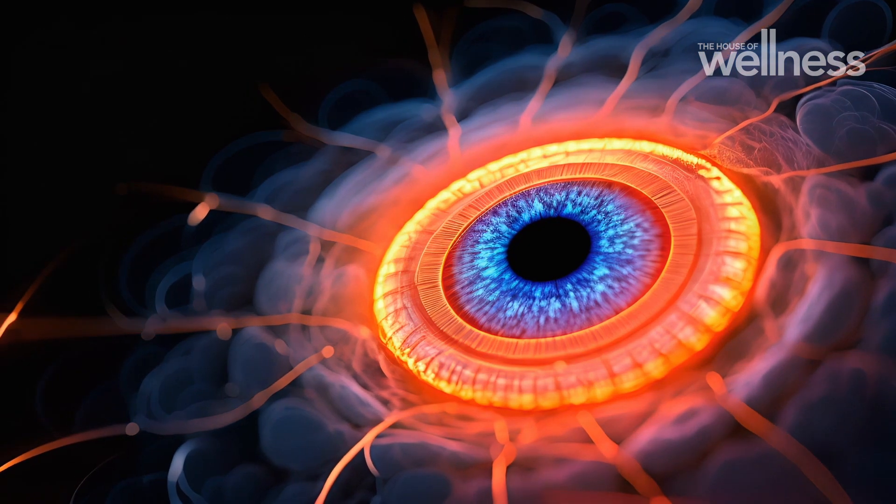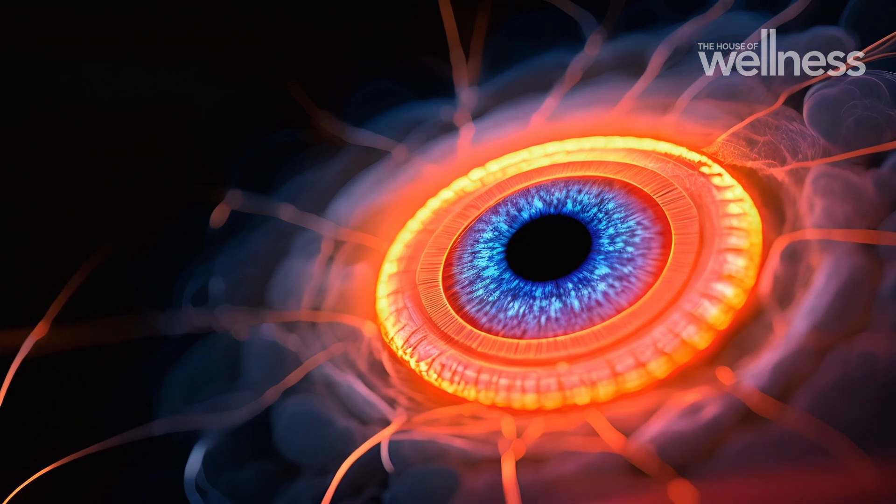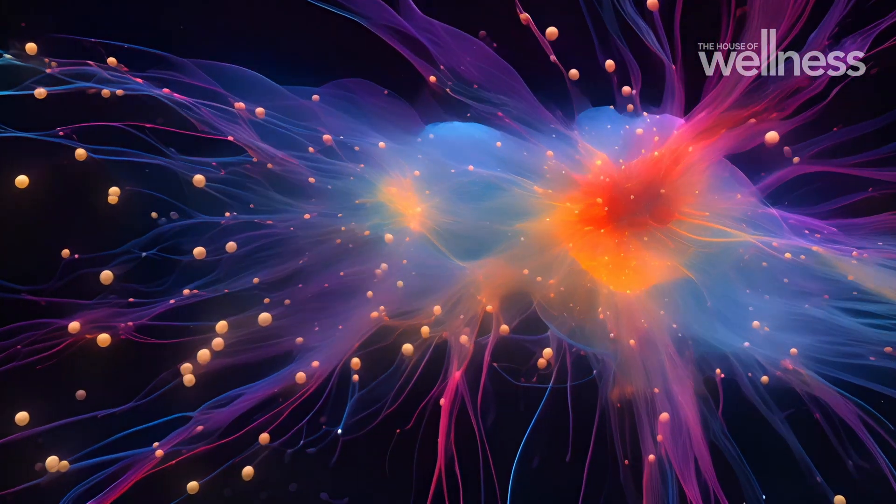To understand how melatonin affects us, we first need to know what it is. Quite simply, it's a hormone — a chemical that's released from a small gland in the brain called the pineal gland. Its key role is to regulate our internal body clocks, what we call the circadian rhythm.